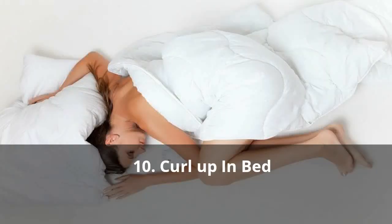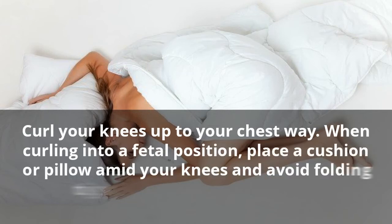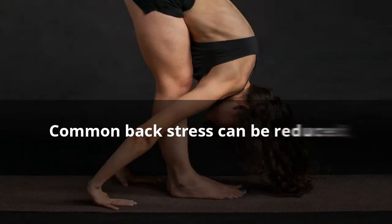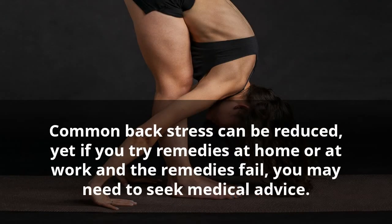10. Curl Up In Bed. Curl your knees up to your chest. When curling into a fetal position, place a cushion or pillow between your knees and avoid folding tightly. Common back stress can be reduced, yet if you try remedies at home or at work and the remedies fail, you may need to seek medical advice.